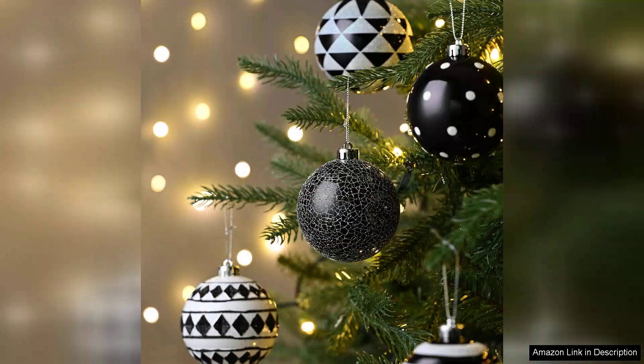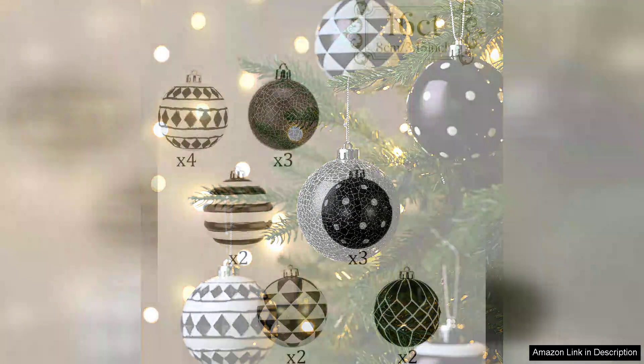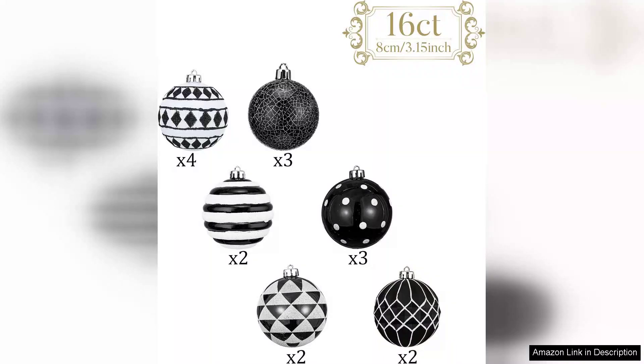Upon unboxing, I was immediately impressed by the quality of the ornaments. Made from shatterproof materials, they're not only durable but also lightweight, which makes them easy to hang on the tree without the worry of breakage. The glossy finish adds a touch of elegance, reflecting the twinkling lights beautifully.